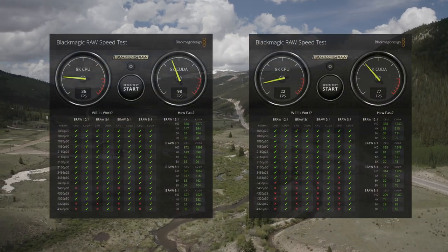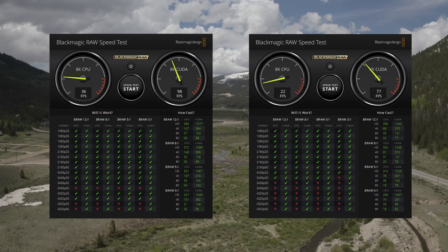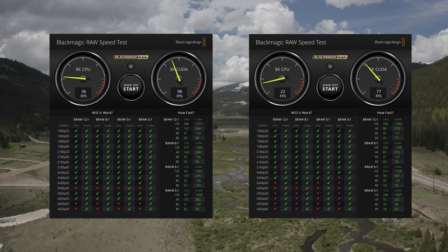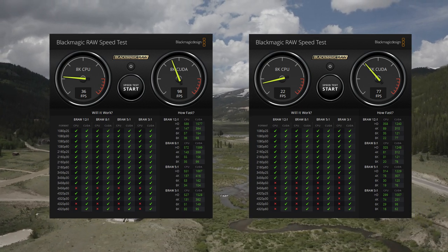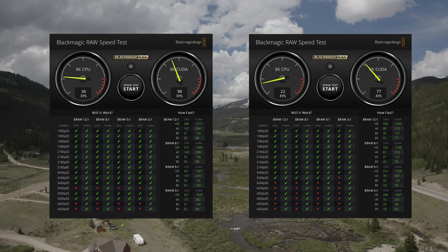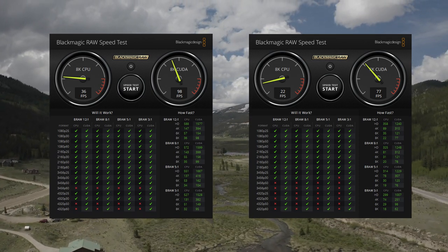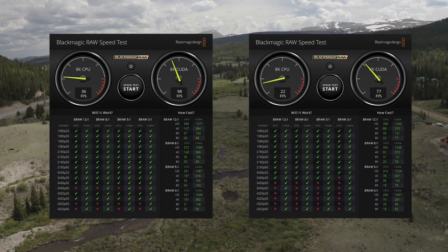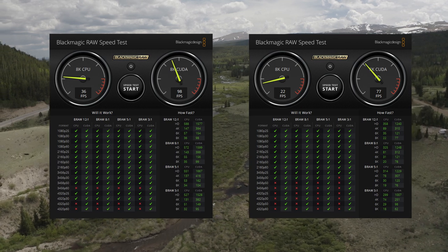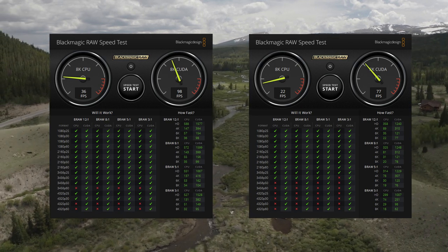Here are the results. On the left, the ThreadSmoker machine; on the right, the MiniMe machine. This is Blackmagic's RAW speed test — it comes packaged with the Blackmagic B-RAW codec. On the left you'll see 4K, 6K, and 8K results at different compression ratios: B-RAW 12 to 1, 8 to 1, etc. This runs simulated playback of compression ratio by resolution and frame rate to determine if a computer can keep up with playing back.